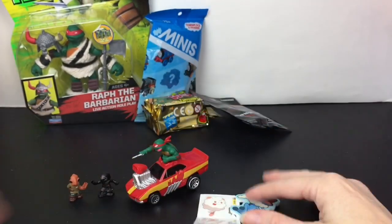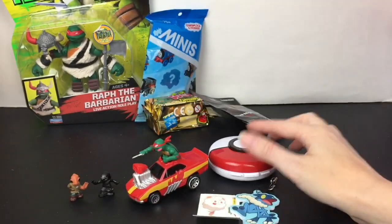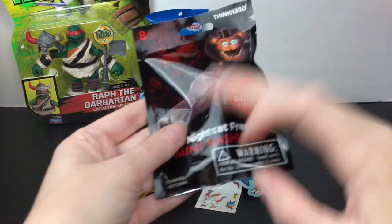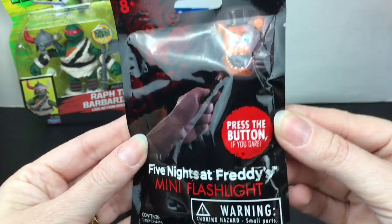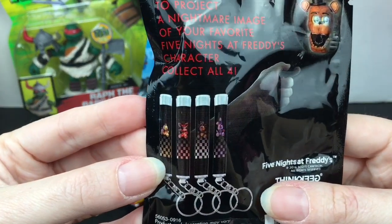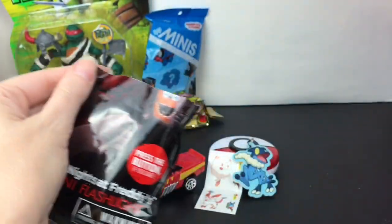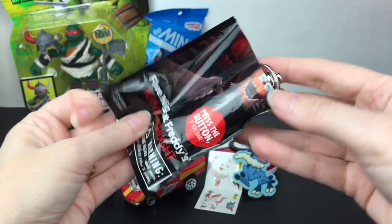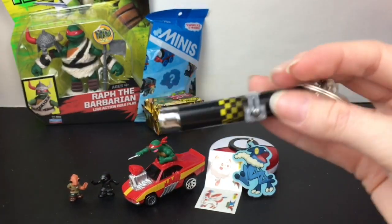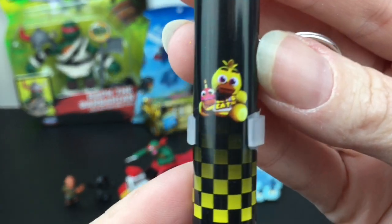And then we have some stickers — Sylveon is adorable. That was an awesome pack, and you also have this little Pokéball compact. Then I have a Five Nights at Freddy's mini flashlight. You can get the classic characters: Chica, Foxy, Freddy, and Bonnie. These are older — I've opened one in the past and it didn't work. It looks like we have Chica — oh, that's really cute!